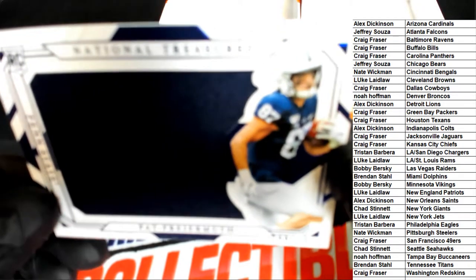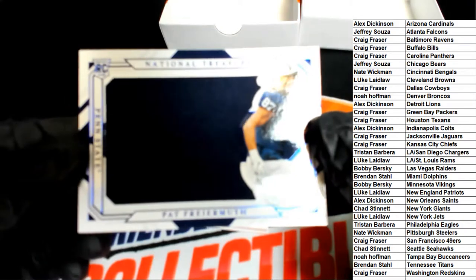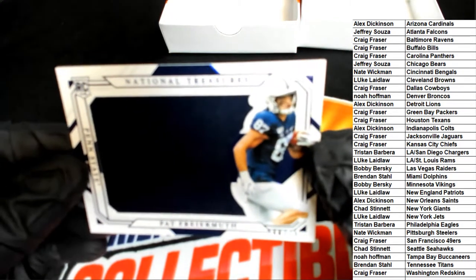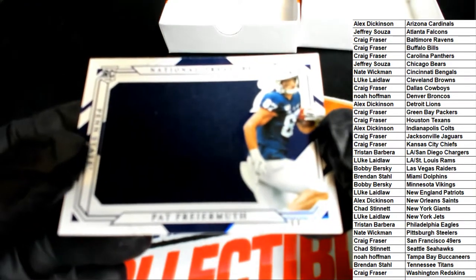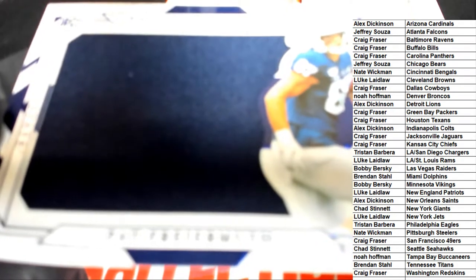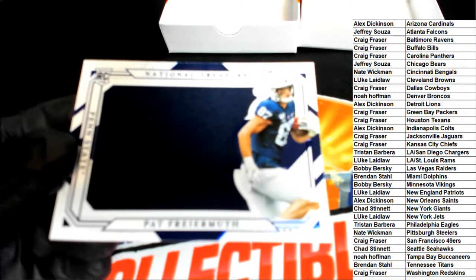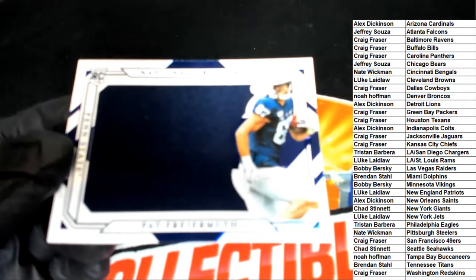This is a really good rookie card. Look at this one. We are having a bit of a focus issue going on right now — usually it clears itself up in a second. It seems like it's wanting to focus back there.